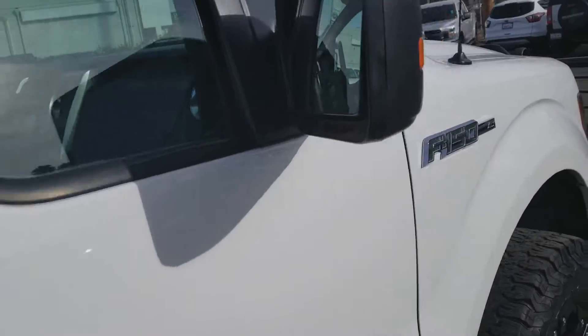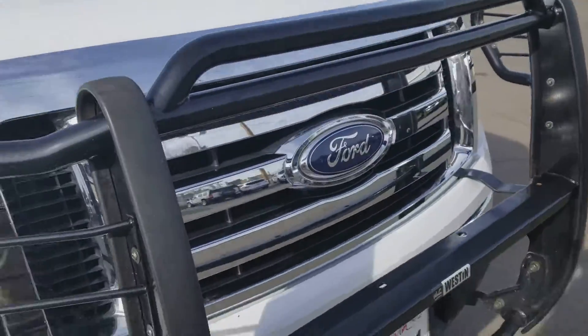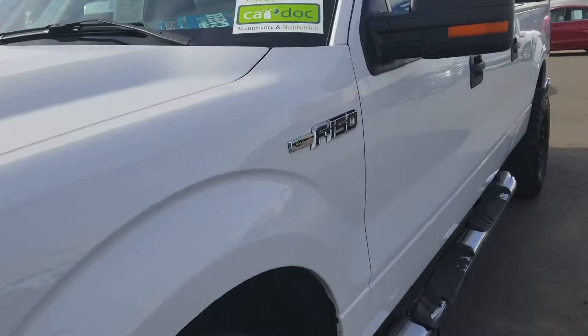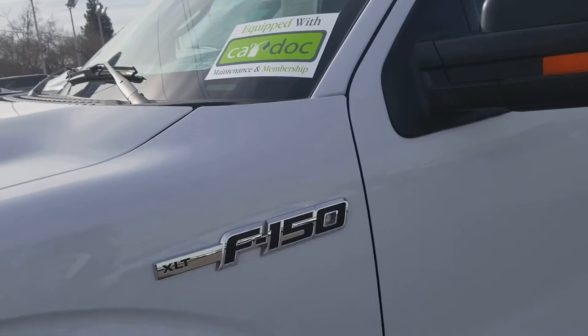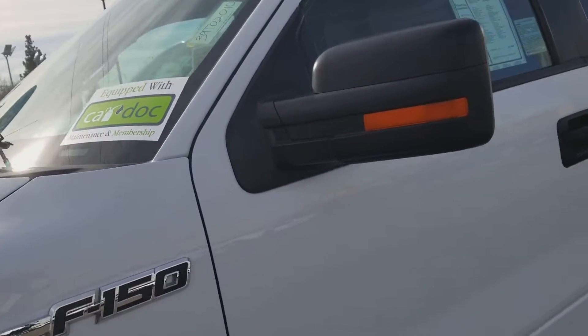If you have any questions about this vehicle, please give me a call at 916-606-5278. It's also equipped with CarDoc, which has a two-year free maintenance — that's oil changes and tire rotations.